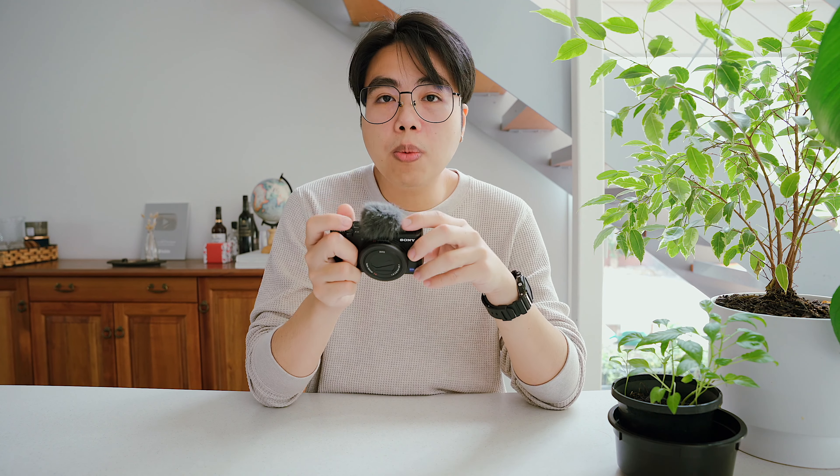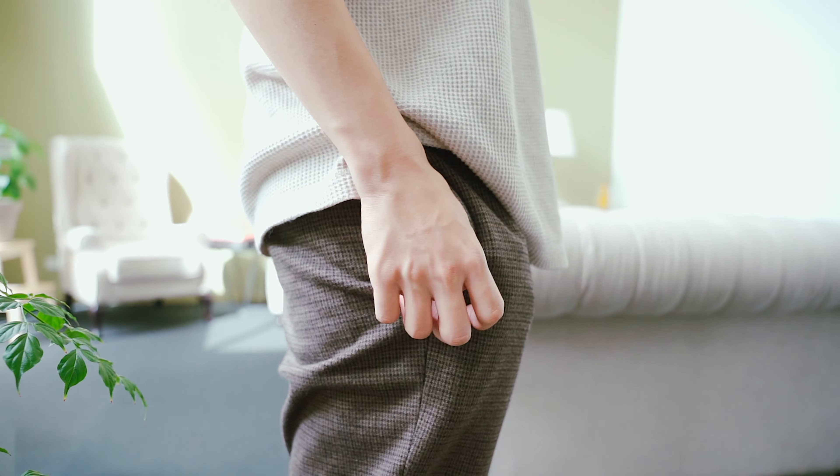It can record 4K and slow motion, and I personally love the fact that it has picture profiles so that I can play with color grading in post. It basically has everything you need to empower your creativity, and the best part is it fits right in your pocket.